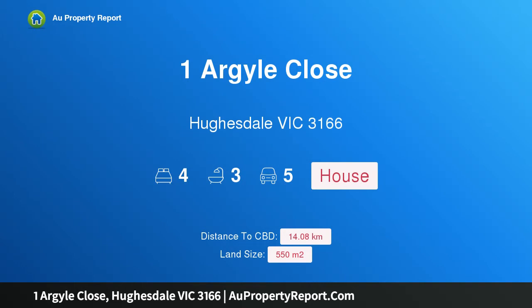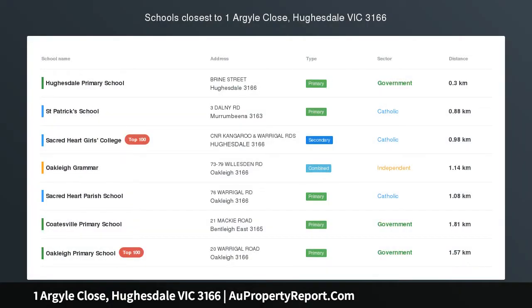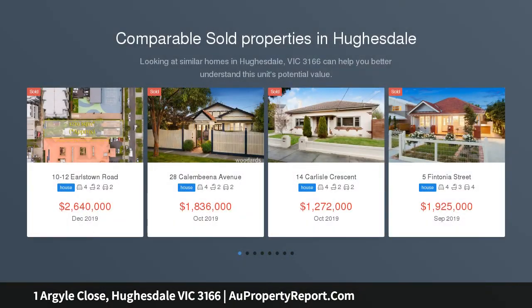Hi, I am glad to introduce Property 1 Argyle Close, Huesdale Victoria 3166. Auction 18th of April at 3pm, unless sold prior.